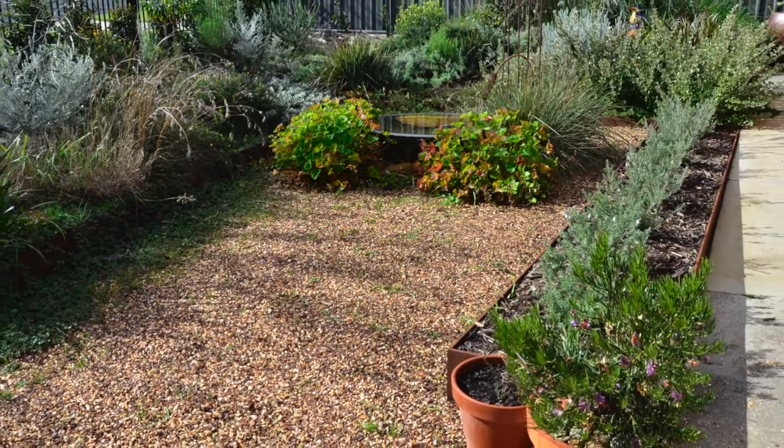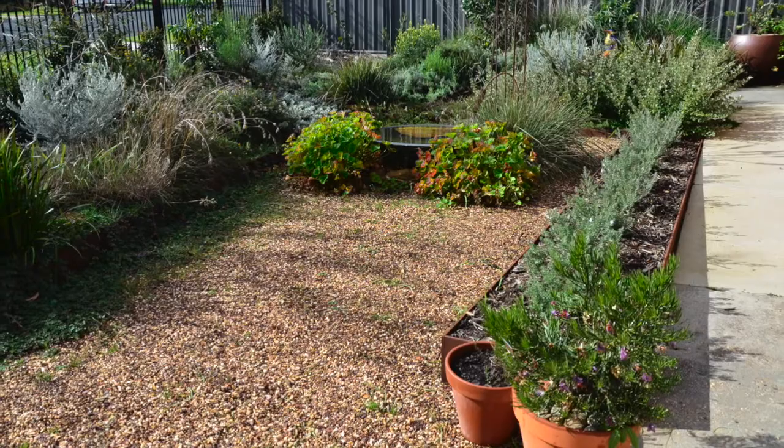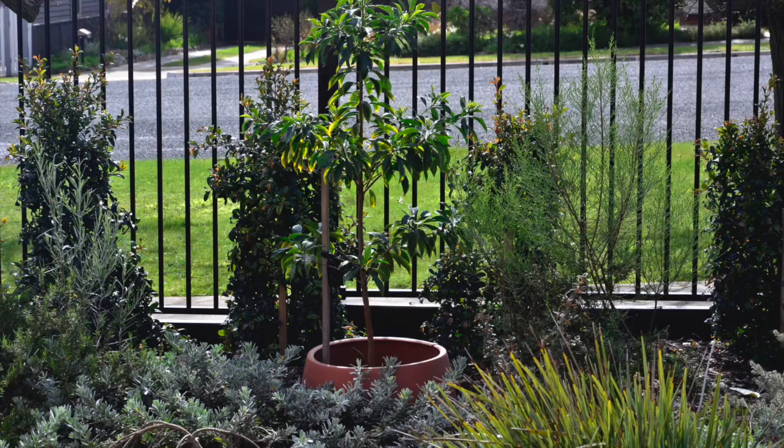Pam and I began developing our native garden in late 2019. It's a north-facing garden so it is very hot and dry.